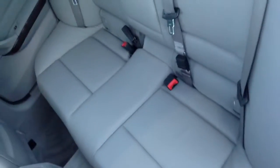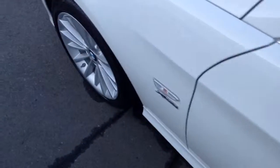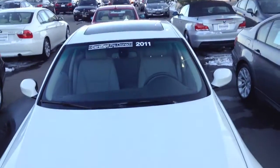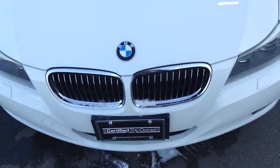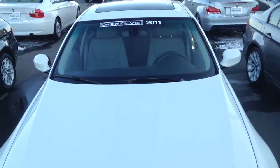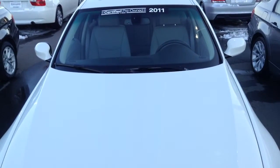Rare on a 335, premium package, good leather in the back, nice tires and wheels. Again, certified pre-owned 2011. This is Dan Henricks at Shop BMW, 303-210-3046. Take care, thanks, bye-bye.